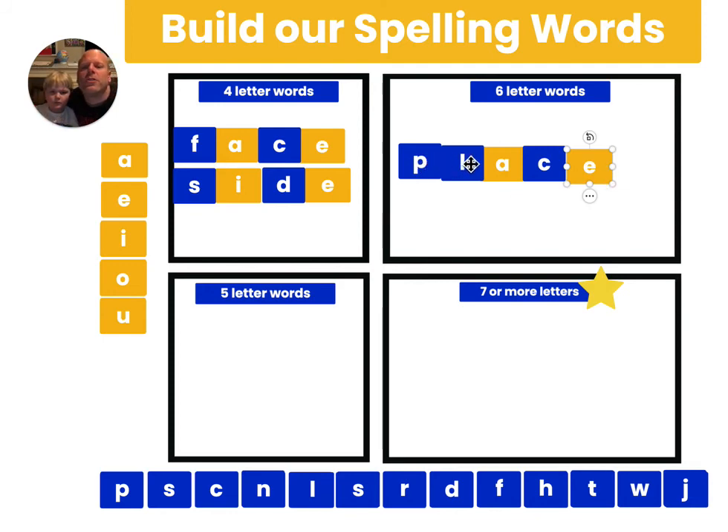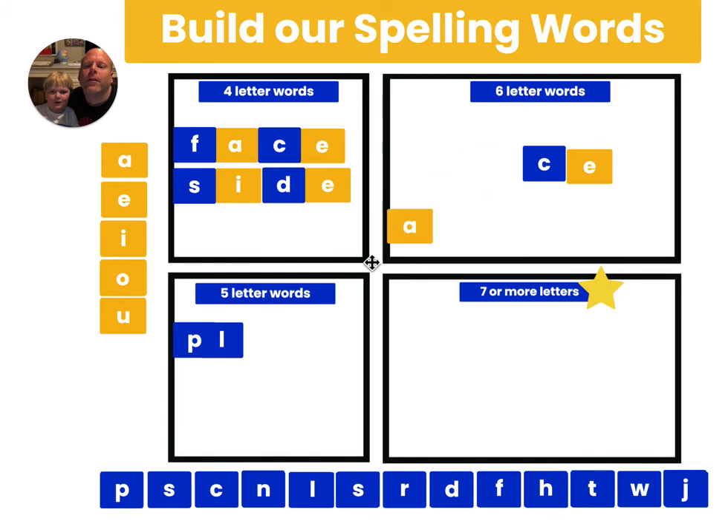Let's count the letters: one, two, three, four, five. Oh! Squeeze it into the five-letter category. Move it from the six — you thought it was a six-letter word. I did, I was messed up — like I messed up and put it in the wrong place.